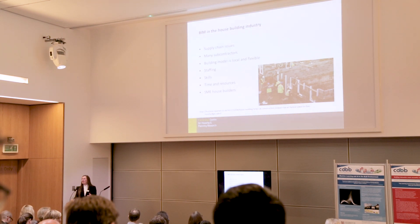The building model is incredibly local, very flexible, and that includes information sharing too — it's very on-site and very responsive. There are also huge staffing and skill shortages across the industry, and this puts pressure on the time and resources available to invest in BIM.